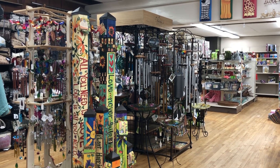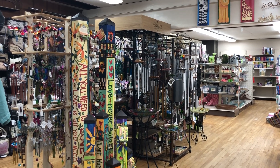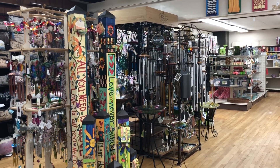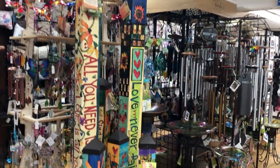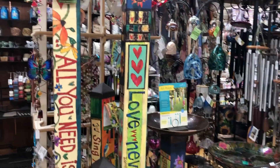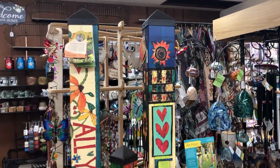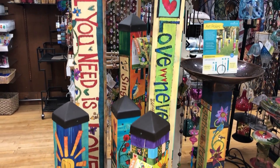Hello everybody, this is Foothill Mercantile and we are going to do another virtual video tour today. We're going to be looking at decorative items for the garden, maybe around the house. We kind of have them scattered a little bit throughout the store, so we're going to go on a little more of a walkabout than we usually do.